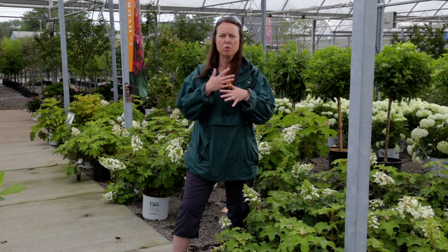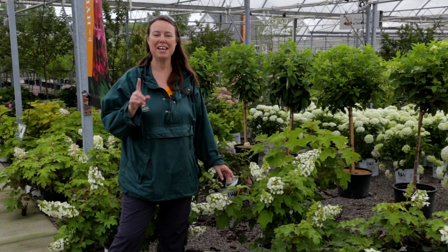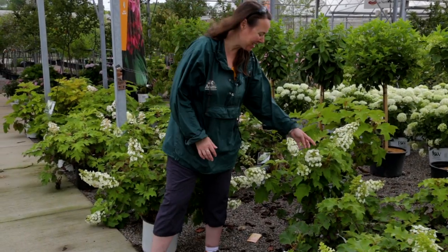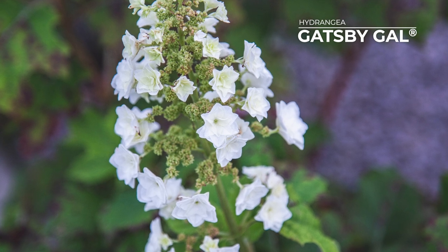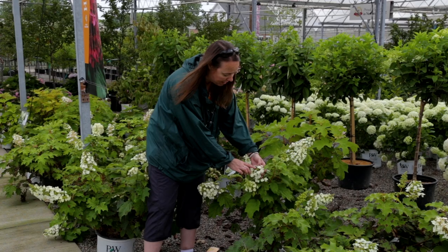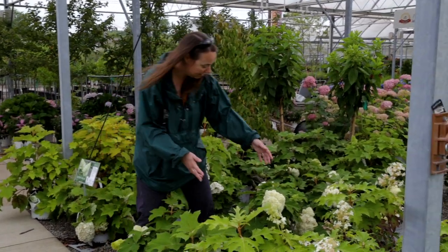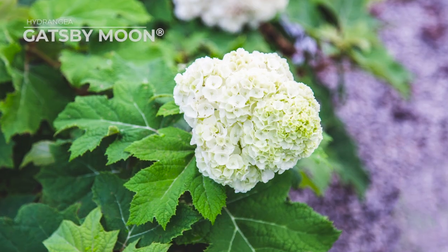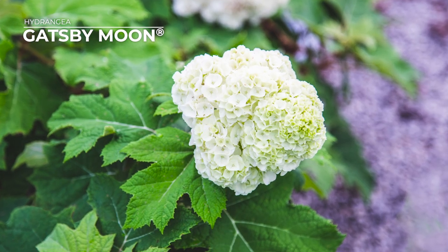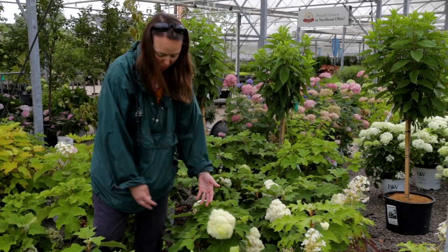I forgot to mention - oak leaf hydrangeas produce the most beautiful fall coloring of any hydrangeas, so if you're looking for a fall show, this will really deliver. We've got the Gatsby series from Proven Winners - Gatsby Gal is a doubled-flowering type with double-petaled sterile flowers and lacy true flowers inside. And look at Gatsby Moon - those huge flowers like billowy clouds! It's really all flower, very showy. There are some pollinators out here this morning too.